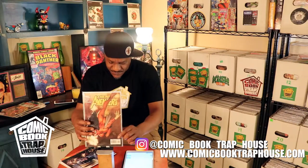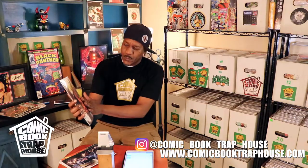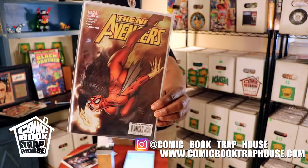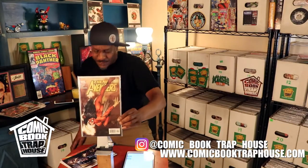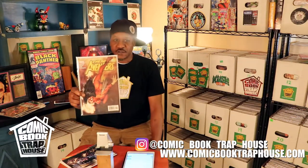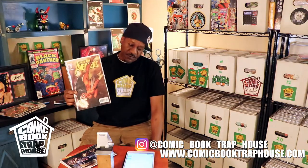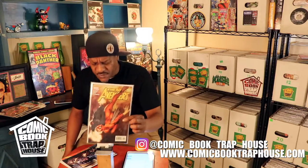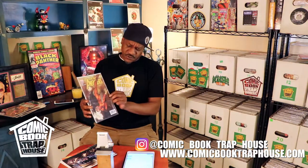New Avengers number four, right there. Spider-Woman — she's been flying through the air right there — but she's not even the most significant part about this issue. The fact that this issue is key is Maria Hill. This is the first appearance of Maria Hill, who the movie people know well. She's one of the former directors of S.H.I.E.L.D. You know Maria Hill — you've seen her in the films, you know her in the books. This is the first appearance of Maria Hill.